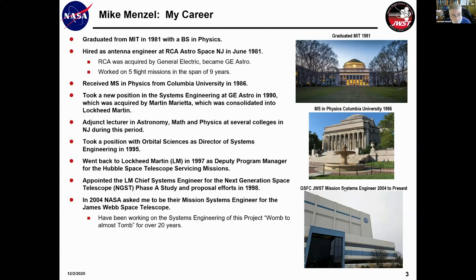I received my MS in physics from Columbia University — RCA sent me to school there. I told them that I wanted to be a radio astronomer, and that becoming a radio astronomer would make me a better antenna engineer. They believed it. I took a new position in systems engineering at GE Astro in 1990, and that was acquired by Martin Marietta, which was consolidated into Lockheed Martin. So I worked for four companies without really changing my seat.